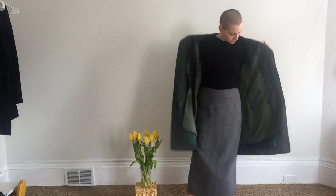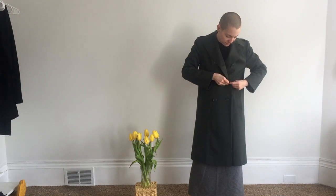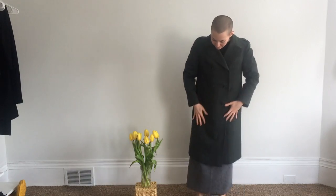This coat though — I feel kind of like an evil villain when I wear this coat, and I love it. It has to be one of the best thrift store finds ever.